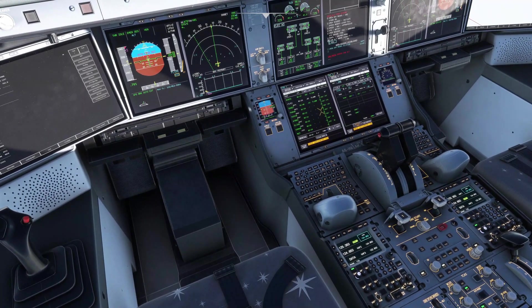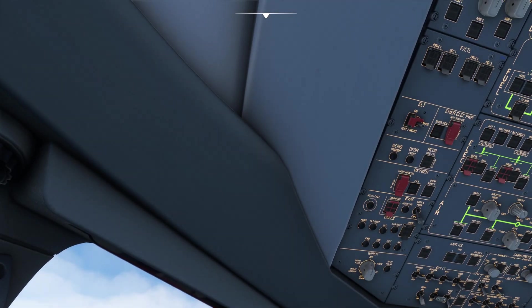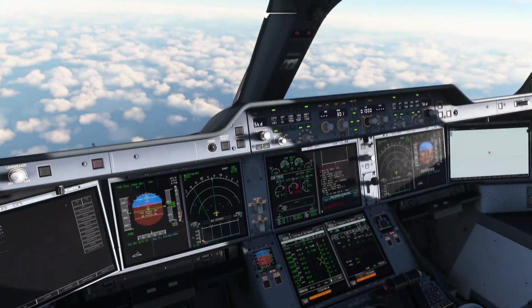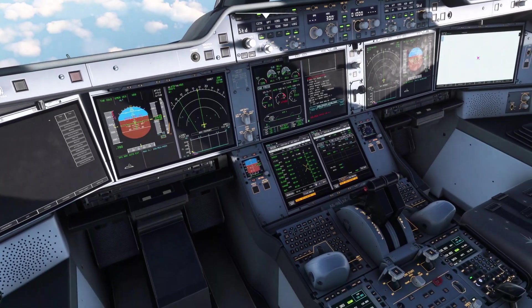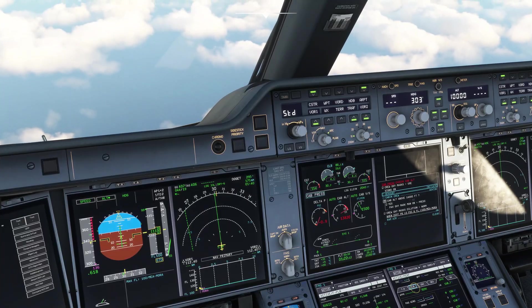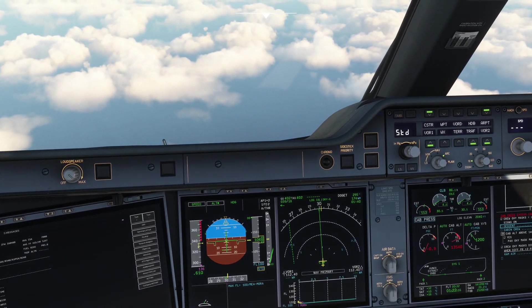Cabin altitude above 14,000 feet — affirm. PAX oxygen masks — on. Confirm PAX oxygen masks — confirmed. When descent established, crew oxygen masks dilution — norm. Clear cabin pressure — clear. Speed — OUTSTAR — checked. Out.